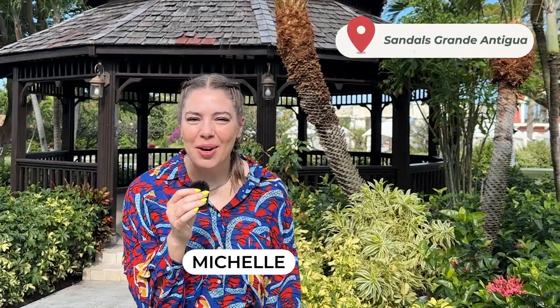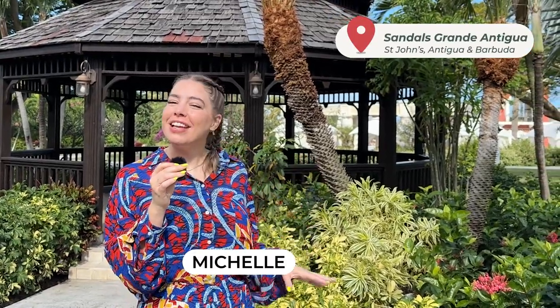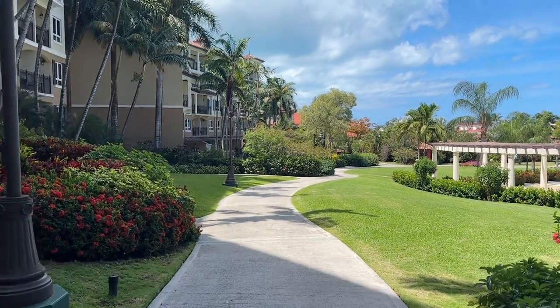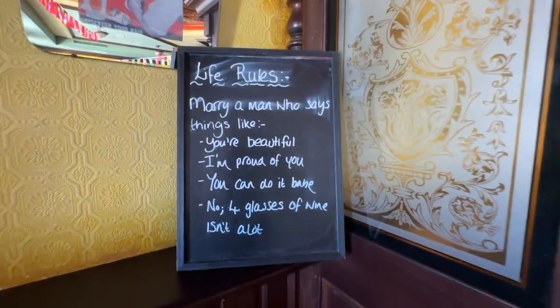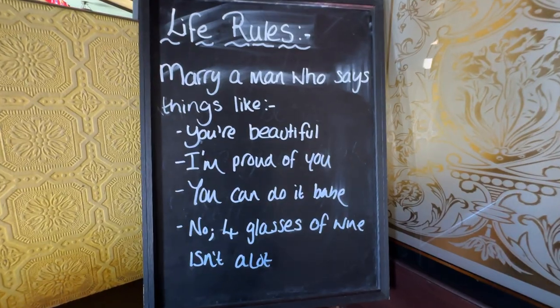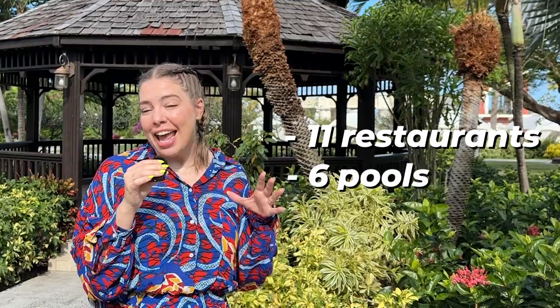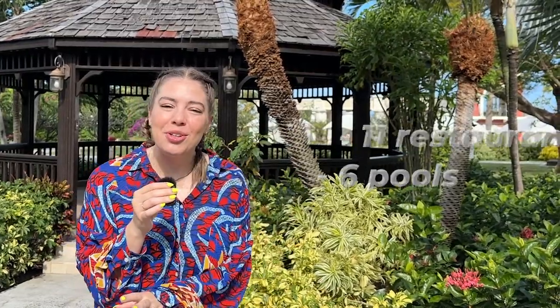Hi guys, it's Michelle and Dan with Honeymoon Always. We are coming to you today from Sandals Grand Antigua in the beautiful Caribbean island of Antigua. This resort has 11 restaurants, 6 pools, and lots to see, so we can't wait to show you around.